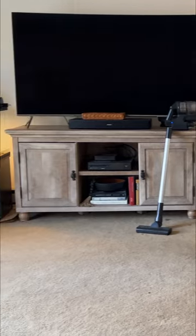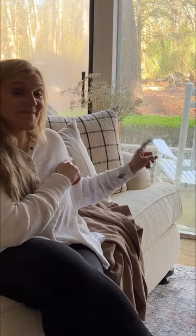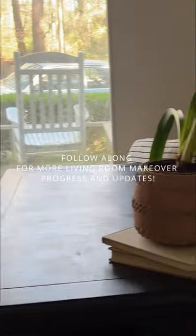So far, we've made a lot of progress from this to this. In the next episode, we're going to be tackling the large windows, and I cannot wait to show you what I have planned. So make sure to subscribe and follow along so that way you don't miss the next part of this makeover series.